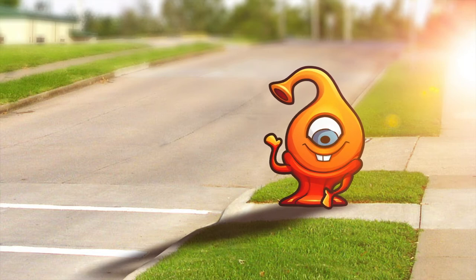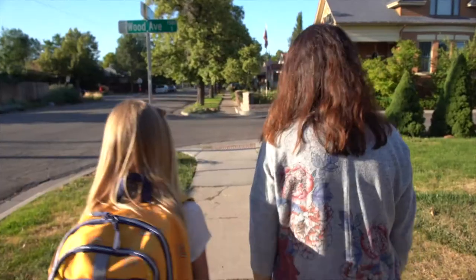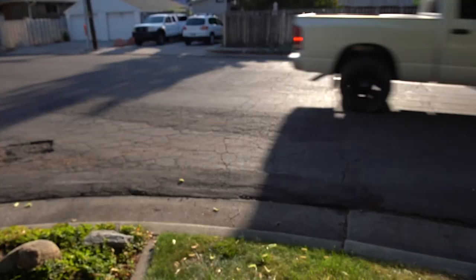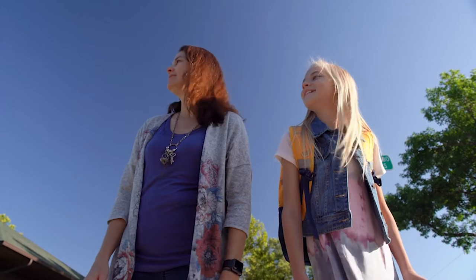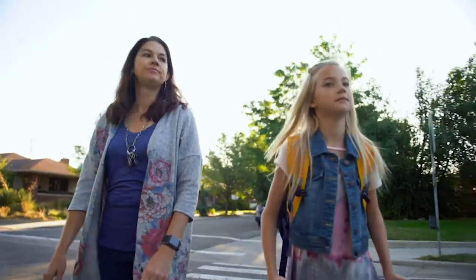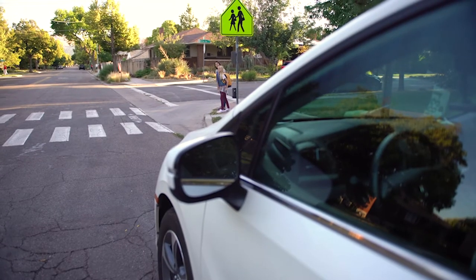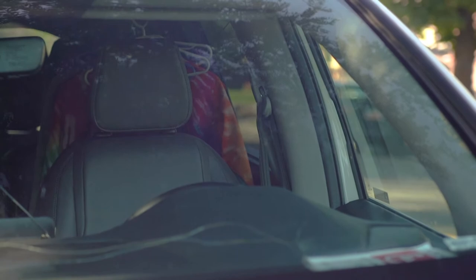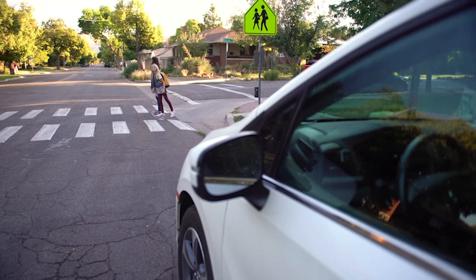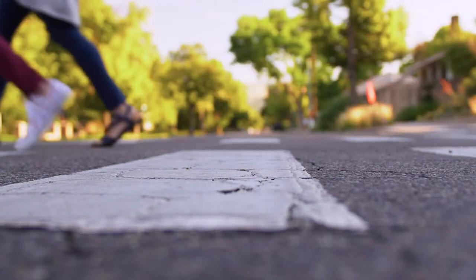Now that you've learned the basics of crossing safely, let's see how our friend Emma uses these skills to beat the street out in the real world. When I cross the street, I stop, look and listen for cars. Then I look left, then right, then left again before crossing. I keep checking for cars until I get to the other side. If there's a car parked in my way, I check to see there's no driver. Then I walk to the edge of the parked car, look left, right, and left again before crossing. I beat the street by crossing carefully.